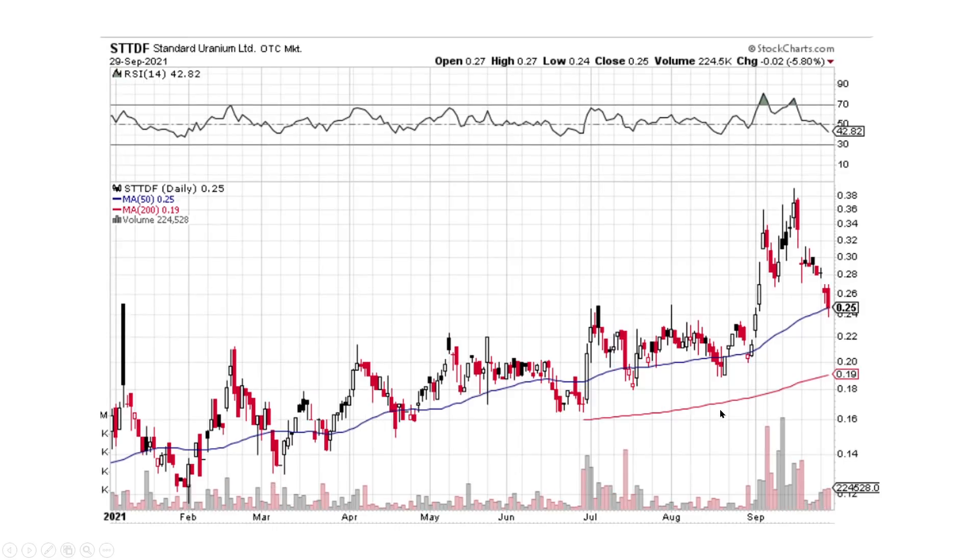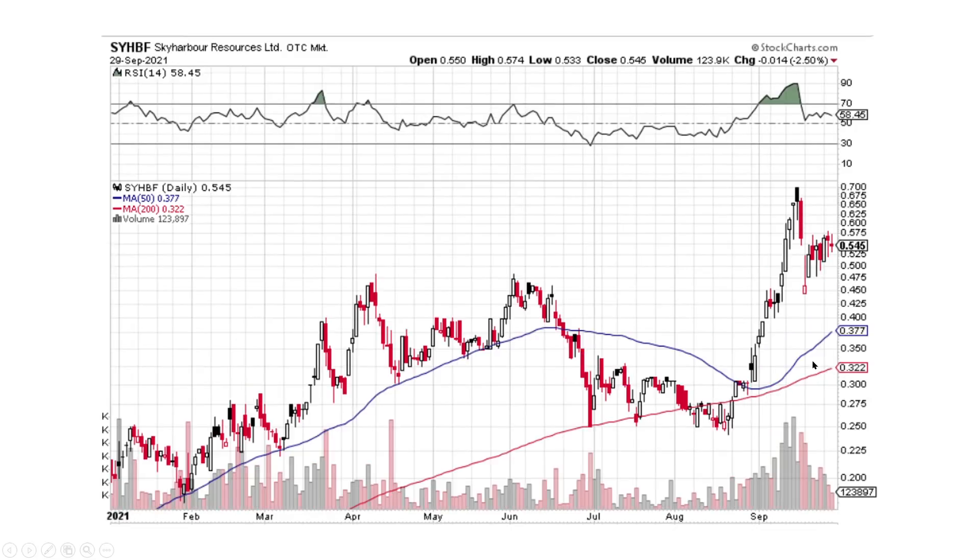Standard Uranium looks like we're testing this $0.25, $0.24 area. $0.23 has got a lot of good support underneath it. So I think we're probably going to kind of bounce sideways for a little bit before heading up. And Sky Harbor — we came up. I think this is going to head lower.